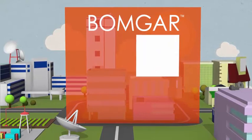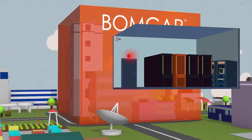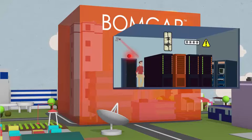That means users don't have to drastically change how they work. BOMGAR integrates with your current systems, including change management, password management, and SIEM solutions. And you can manage privileged users with Active Directory or LDAP.